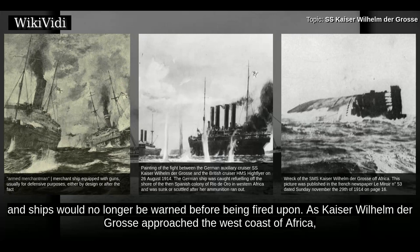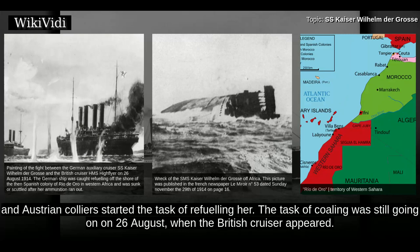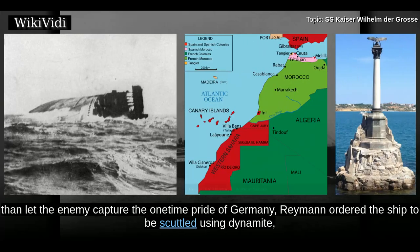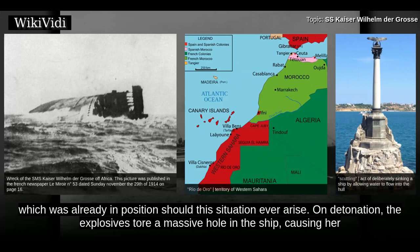As Kaiser Wilhelm der Gross approached the west coast of Africa, her coal bunkers were almost empty and needed refilling. She stopped at Rio de Oro, where German and Austrian colliers started the task of refueling her. The task of coaling was still going on on the 26th of August when the British cruiser appeared. Ryman quickly prepared his ship and crew for battle and steamed out to engage the enemy after disembarking his prisoners of war. A fierce battle took place, but came to a dramatic end when Kaiser Wilhelm der Gross ran out of ammunition. Rather than let the enemy capture the one-time pride of Germany, Ryman ordered the ship to be scuttled using dynamite, which was already in position should this situation ever arise. On detonation, the explosives tore a massive hole in the ship, causing her to capsize.